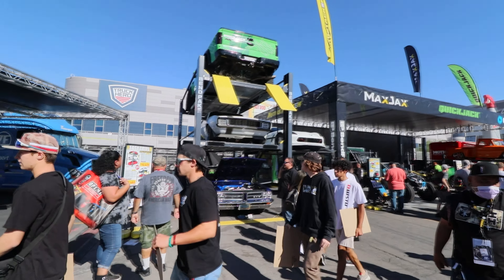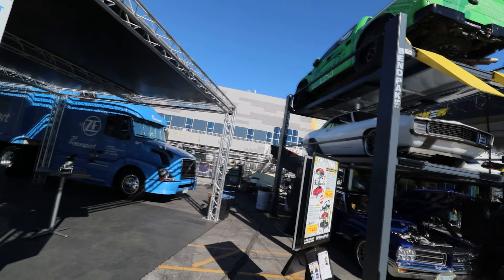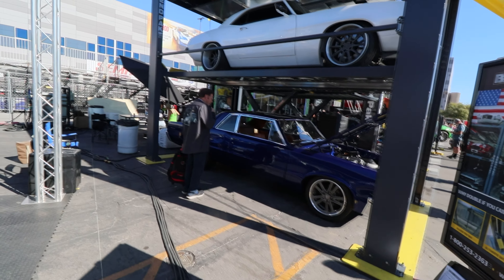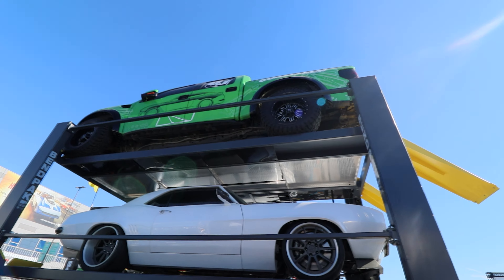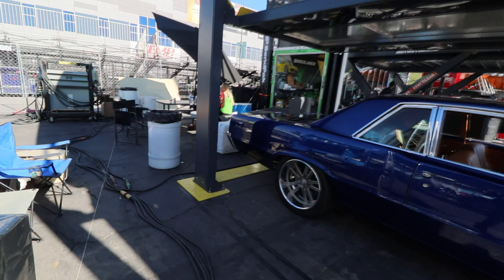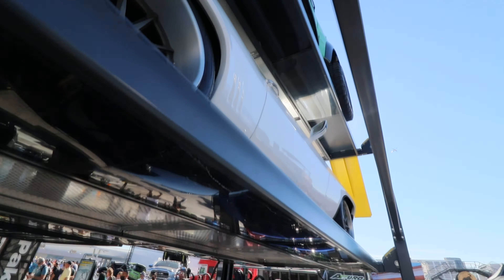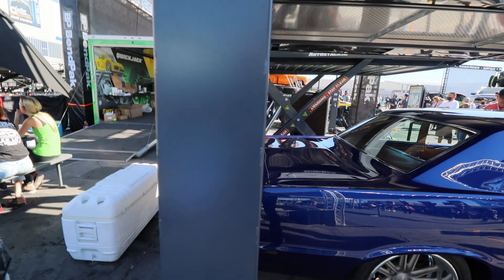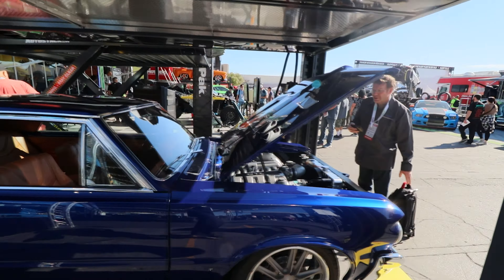We've seen some crazy lifts in my life, but not a three-car stepper by Ben Peck. I mean, you'd have to have a huge-ass garage for this, but holy crap — that is goals right there. This is the floor post, each drive on. That is sick. I don't even know Ben Peck was out here. I think I should buy my lift here.